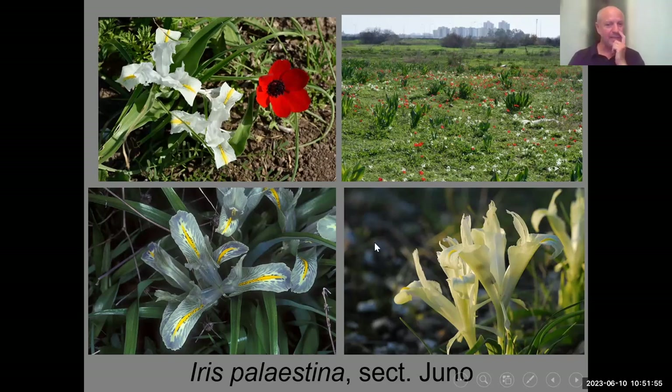Unlike Oncocyclus irises, the Juno irises really do produce nectar. Professor Avi Shmida, who has studied pollination for about 45 years, had us measure nectar in the flowers with capillaries. We mostly didn't find nectar, but we commonly found that one tunnel has some nectar while the other two are completely empty. This probably attracts bees — intelligent pollinators — to spend longer time in the flower searching for nectar, making them more effective pollinators. Iris palestina is a rather common plant.